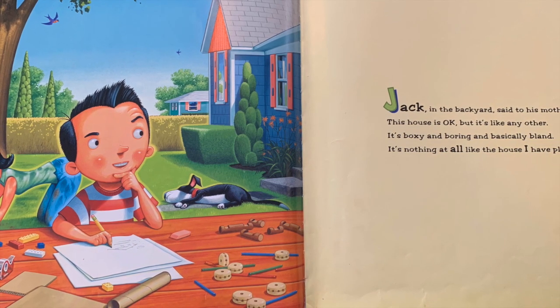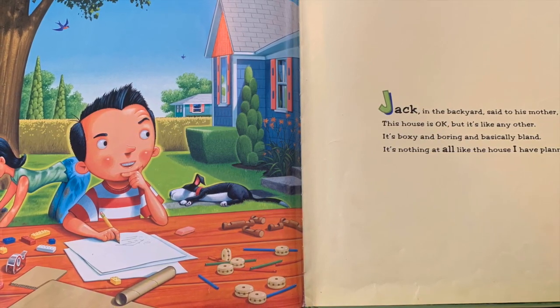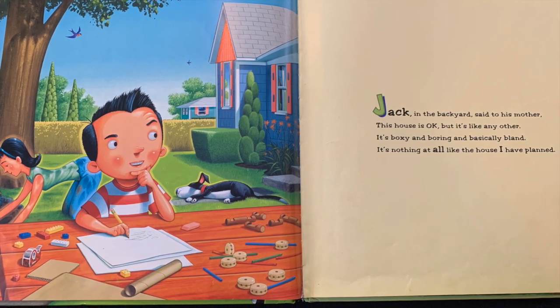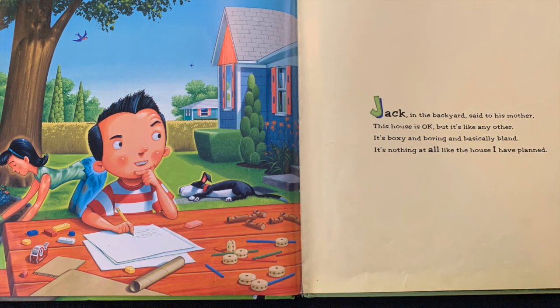Jack, in the backyard, said to his mother, "This house is okay, but it's like any other. It's boxy and boring and basically bland. It's nothing at all like the house I have planned."